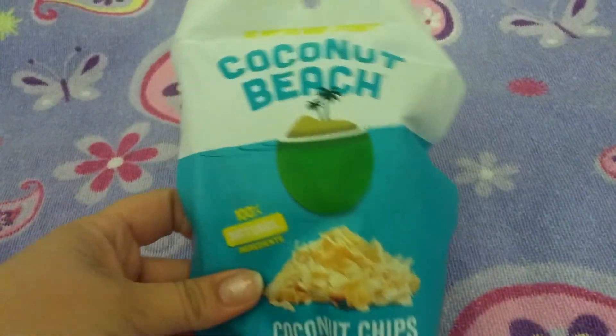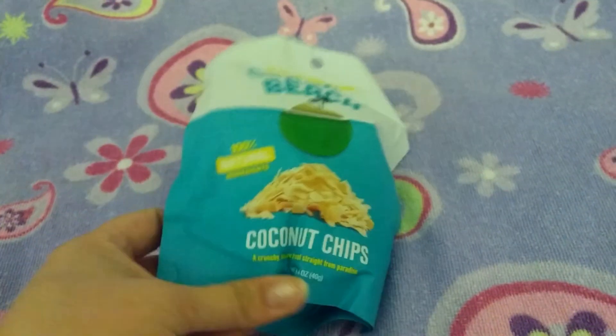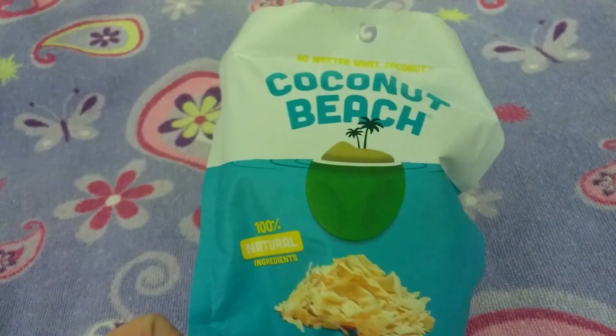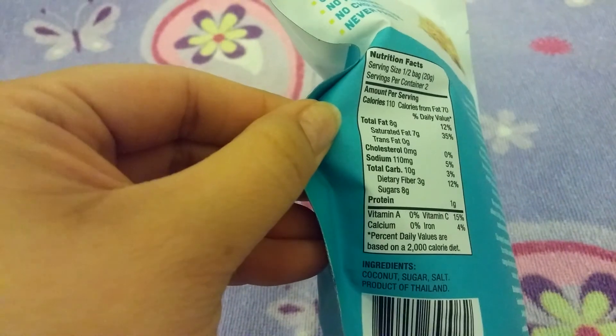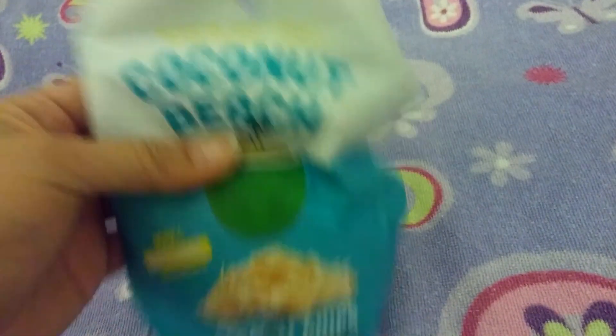For food, I picked up a couple of these Coconut Beach Coconut Chips — 1.4 ounce size. I thought those would be a good healthy snack. Not a whole lot of sugar — about eight grams, so not too bad. I've never seen them before, so I picked up two boxes.